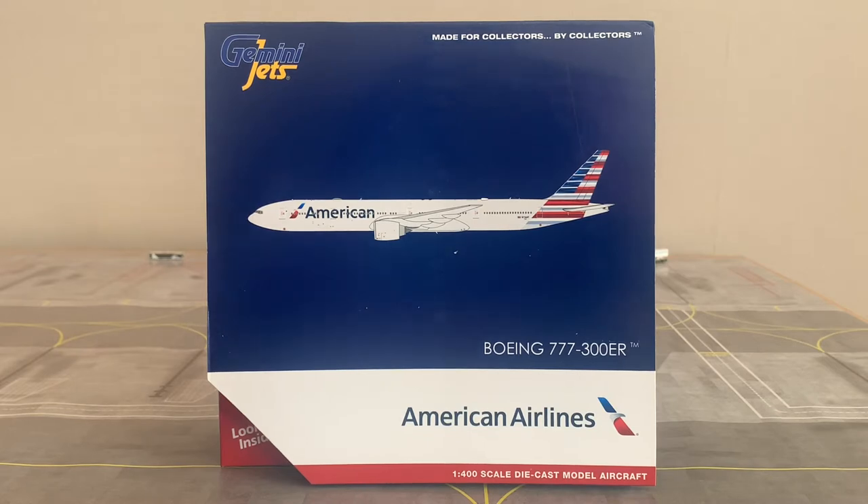Before we go any further into the video, if you are new to the channel, welcome to SJ Aviation HQ. If you like this sort of content, go ahead and subscribe to the channel below. Before we show you the box of this model, I'm going to read out some information about American Airlines as an airline, including when the aircraft was delivered and what engines are on this aircraft.